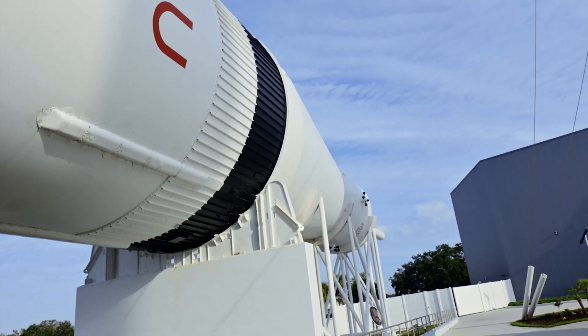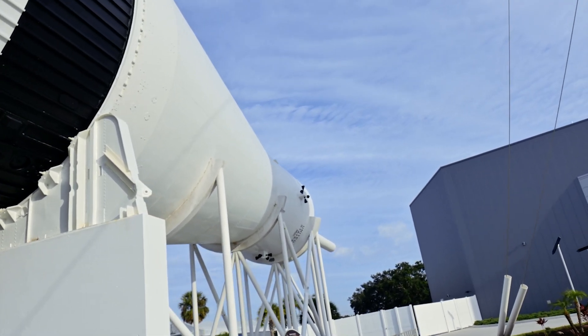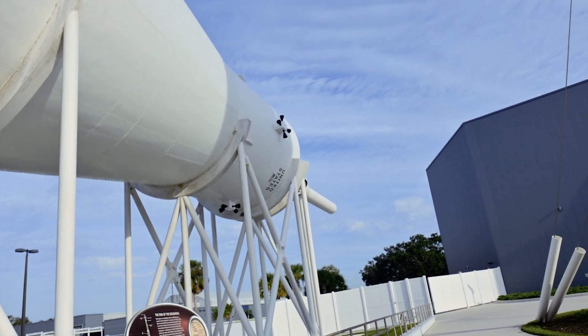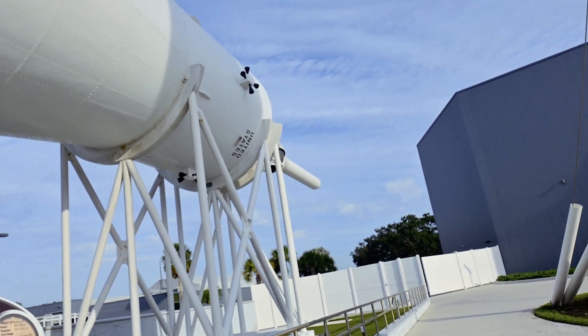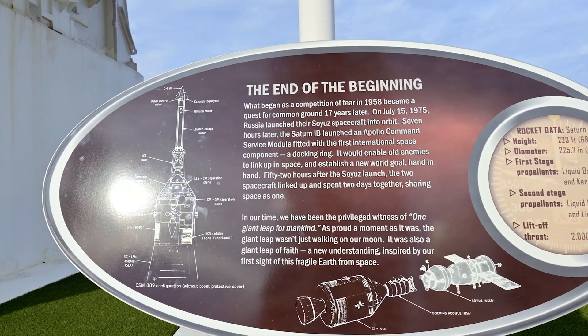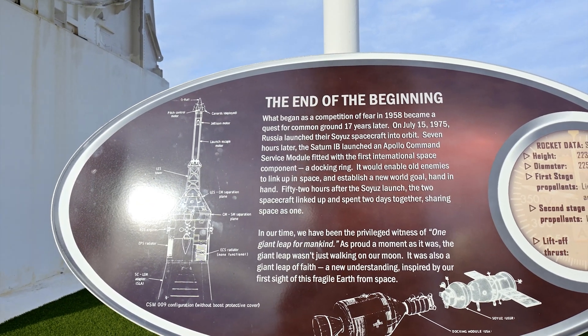The garden features many other rockets, including one from the Gemini program that followed Mercury, used to launch two Americans into space together. Also on display are the Atlas Agena rocket, Juno 1 and 2 rockets, and the Delta 1 and 2 rockets, typically used to launch satellites into orbit.